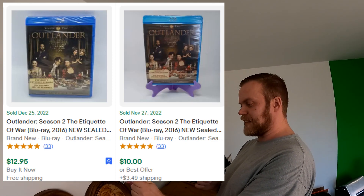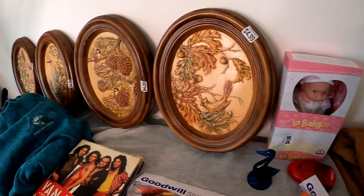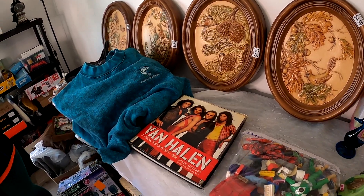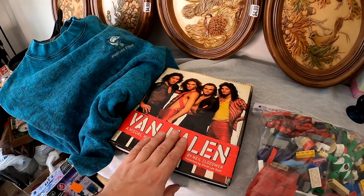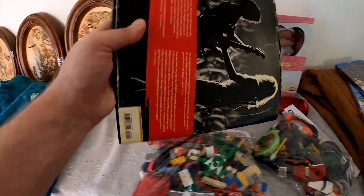And $2.99 sealed on this Outlander season two. I could not get into that show for some reason - I tried on season one, but hey, whatever, to each their own. I think it was about $15 each is what we'll get for it. And yeah, I got this Van Halen book. I think this is a $30 plus dollar book, even in kind of that rougher pre-owned shape there.